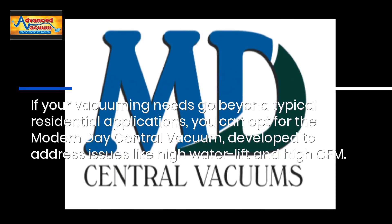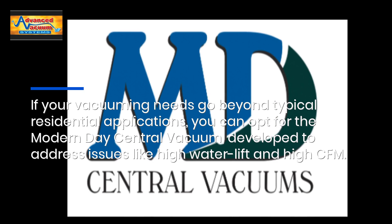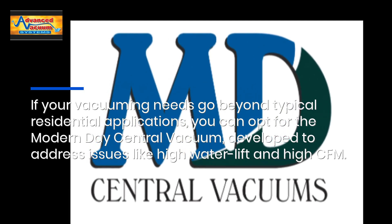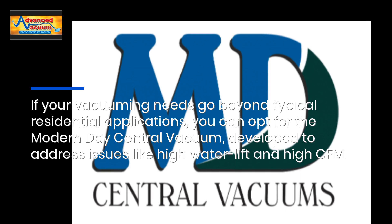If your vacuuming needs go beyond typical residential applications, you can opt for the modern-day Central Vacuum, developed to address issues like high water lift and high CFM.